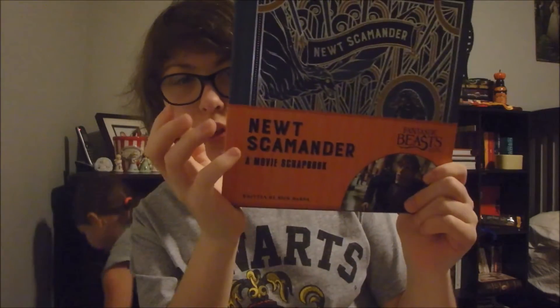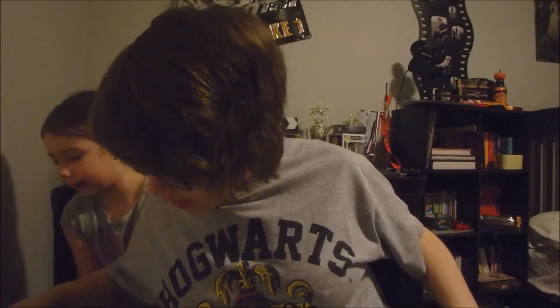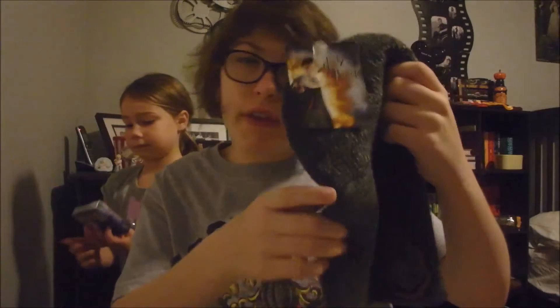Then I got this Newt Scamander scrapbook from my aunt — I love it. Sorry if you can hear a snowblower; my dad is snow blowing and he's by my window. And then I got this Harry Potter dignity from my aunt as well.